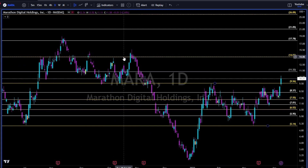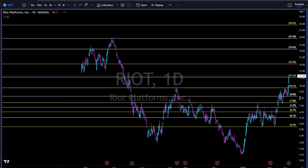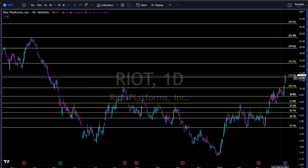RIOT — same thing. Breaking above the 10.14 — very strong two days for RIOT. Next, in my opinion — and it's only my opinion...